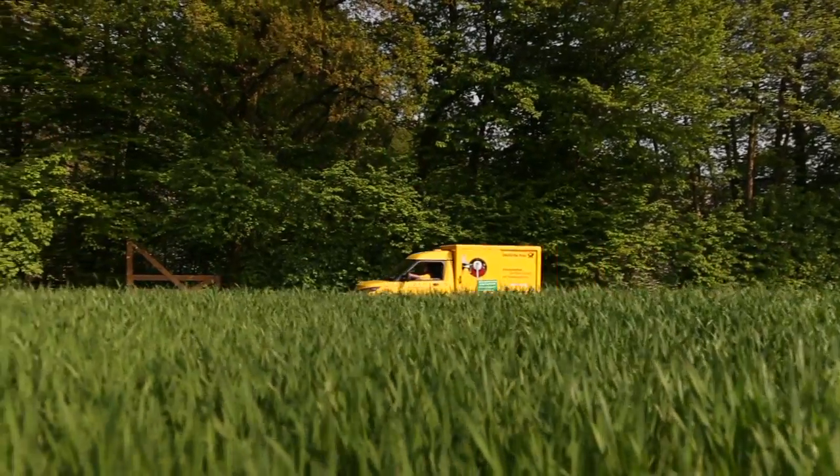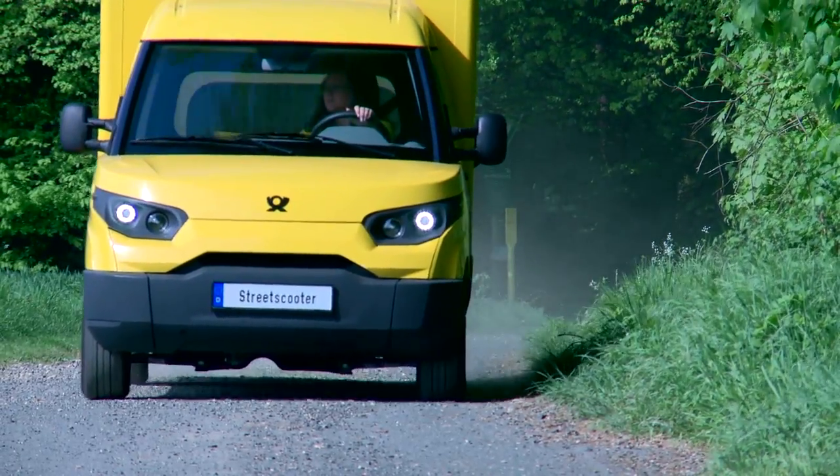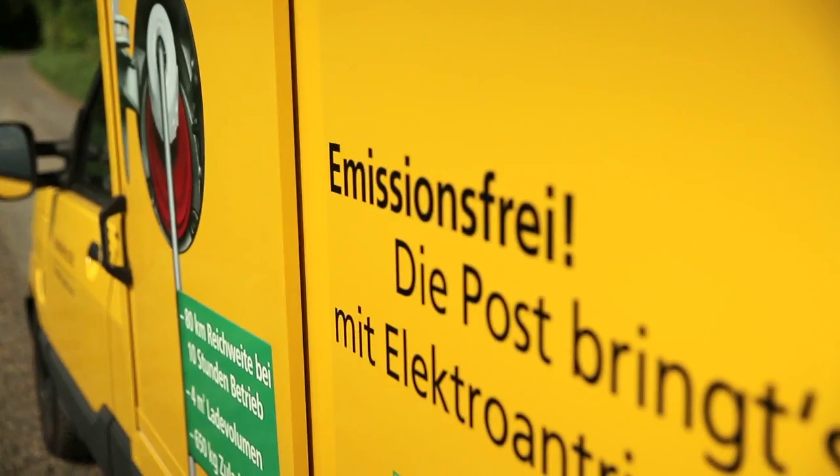Deutsche Post DHL's Street Scooter is designed to ring in a new era of postal delivery, free of CO2 emissions. This quiet, environmentally friendly electric vehicle shows the international logistics operator's commitment to social responsibility.